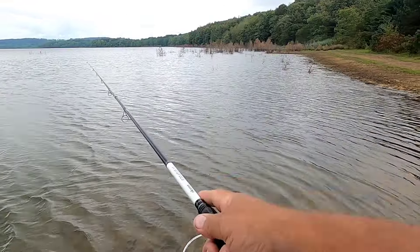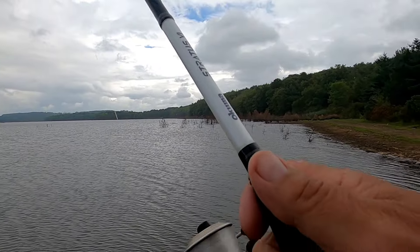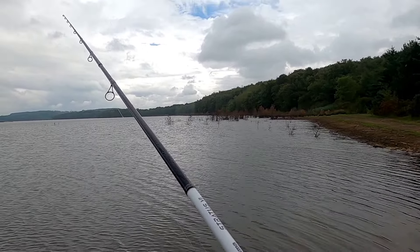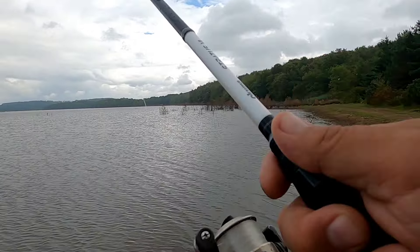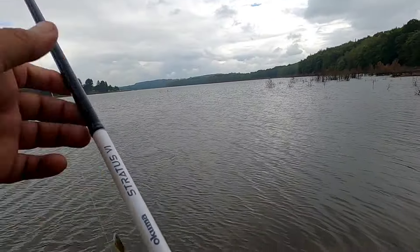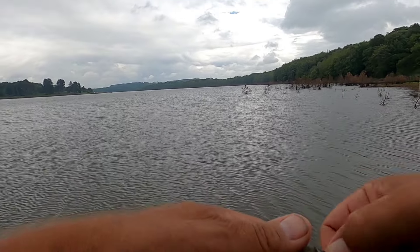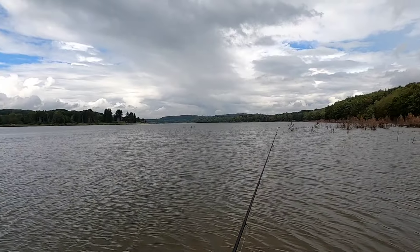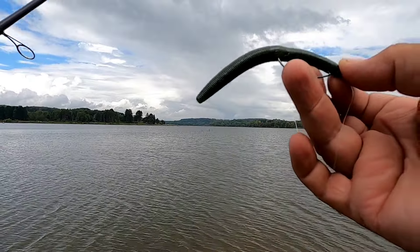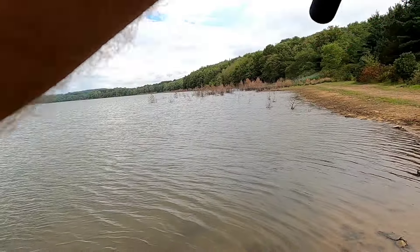Maybe one more — that's where the big ones are, out a little further. All right, so we got the old Senko Texas rig: size 2 extra wide gap hook, little 4-inch Senko in green — about the same color as those little bluegills coming around here. See if we can't get a bass.